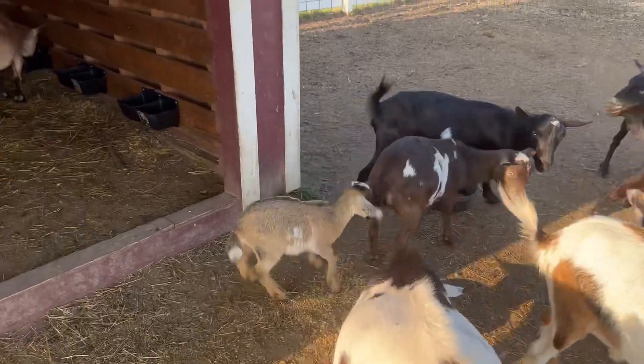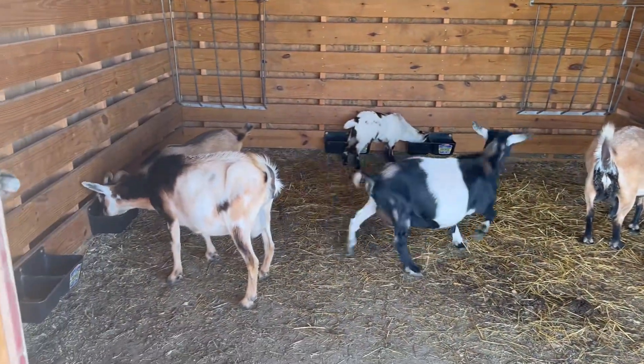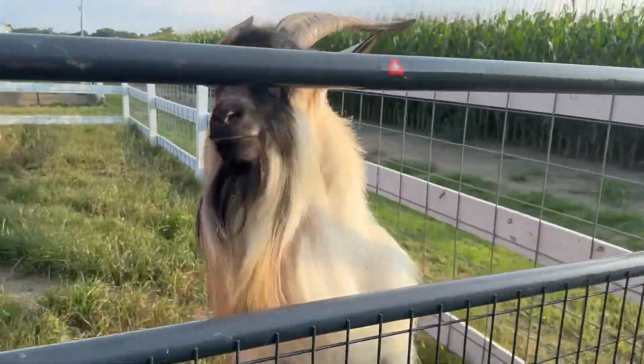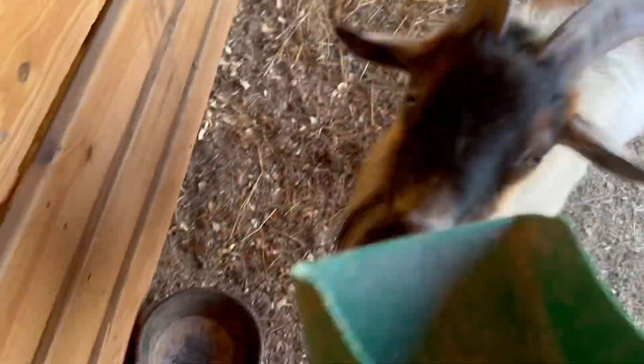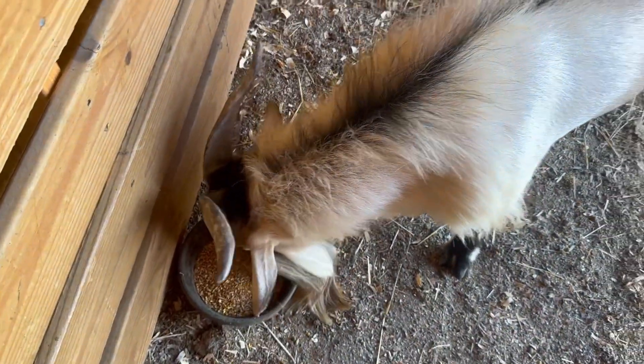We get a little sassy when we eat too. Next up is Rocky and he is real excited to eat. You gotta make him behave because he will act up — there you go.